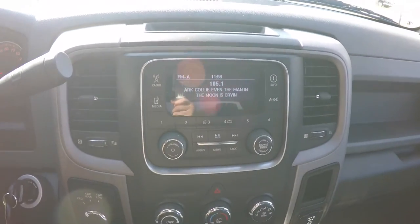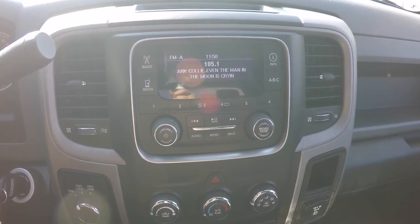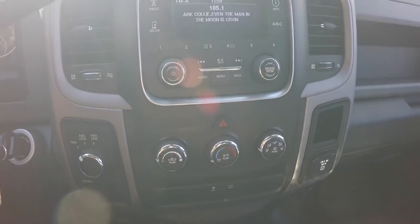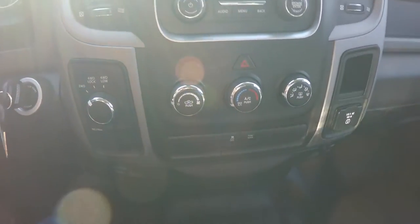Moving down the center stack, you have the UConnect 3.0 with SiriusXM satellite radio. Moving further down you have your climate controls, stability control, and tow haul mode.